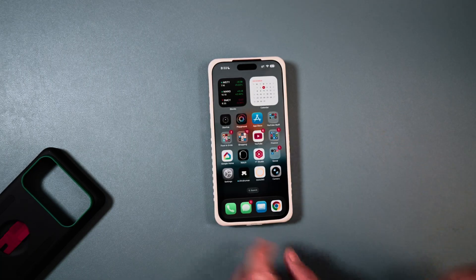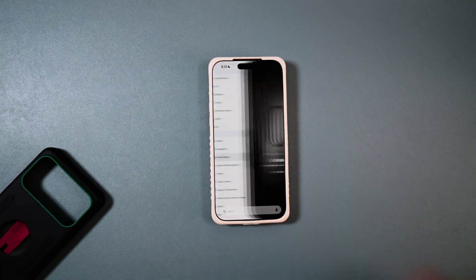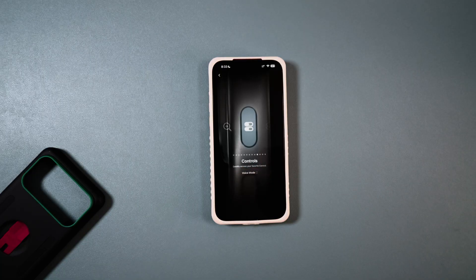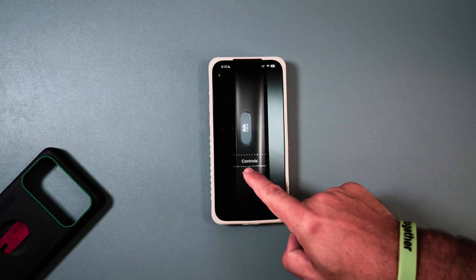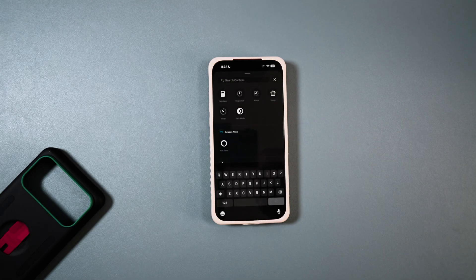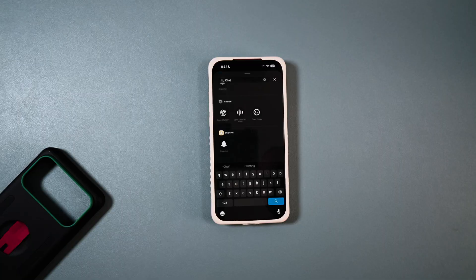Now in order to get this set up, it is super easy. You're going to want to go into Settings — as you can see we're already there — and go into the Action Button. Then scroll all the way over to Controls. Once you're in Controls, you can see we currently have voice mode set up.